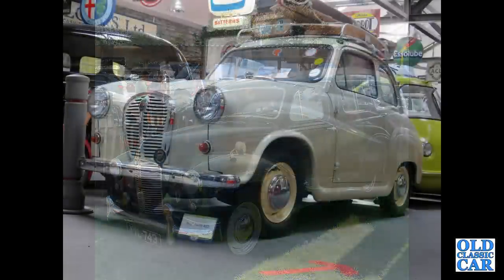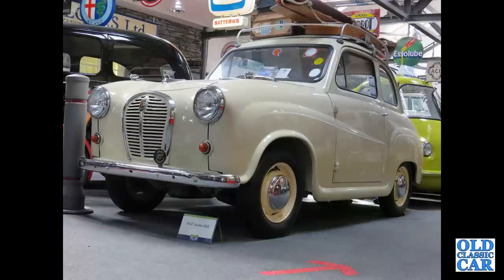A very rare car now — here's an Austin A35, a two-door, with a period roof rack and luggage on its roof.